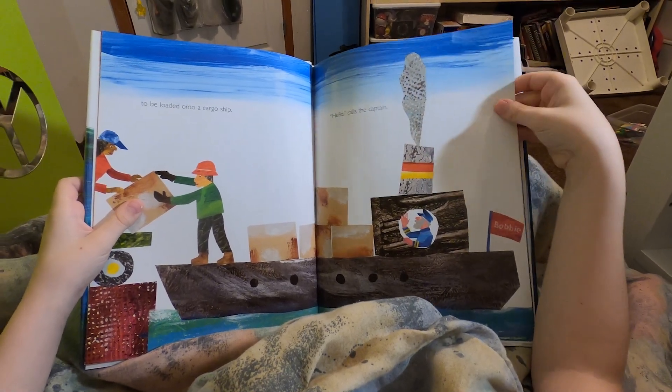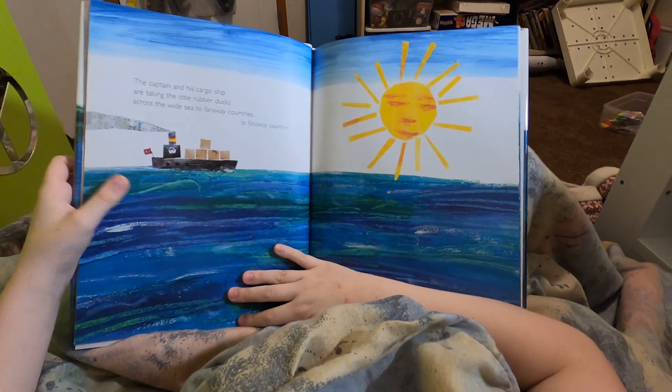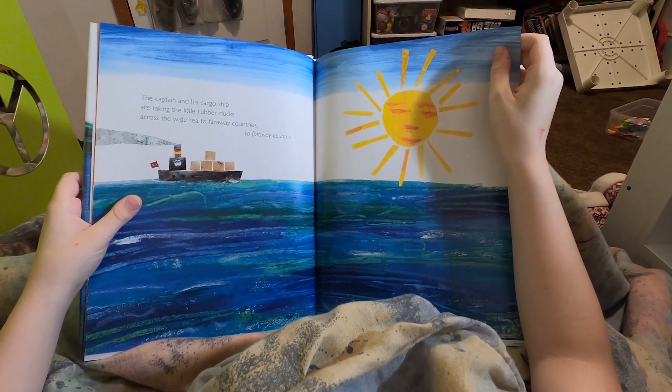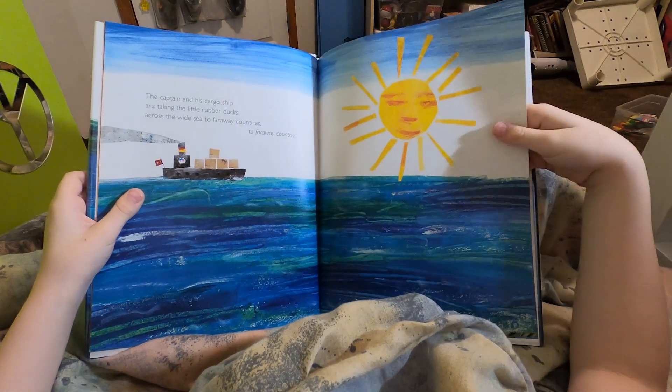Hello, calls the captain. The captain and his cargo ship are taking the little rubber ducks across the wide sea to faraway countries.